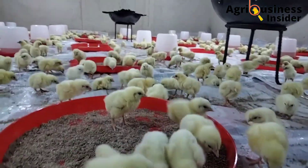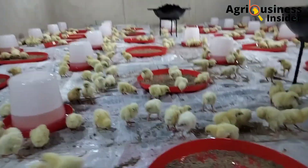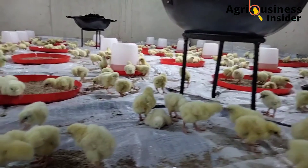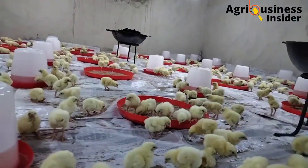Make sure that you hit the video on your screen right now so that you can learn how to boost the growth rate and increase egg production by adding ginger powder into your chicken feeds.